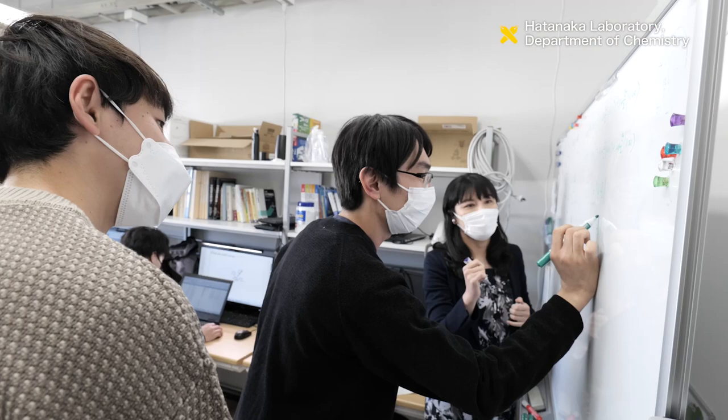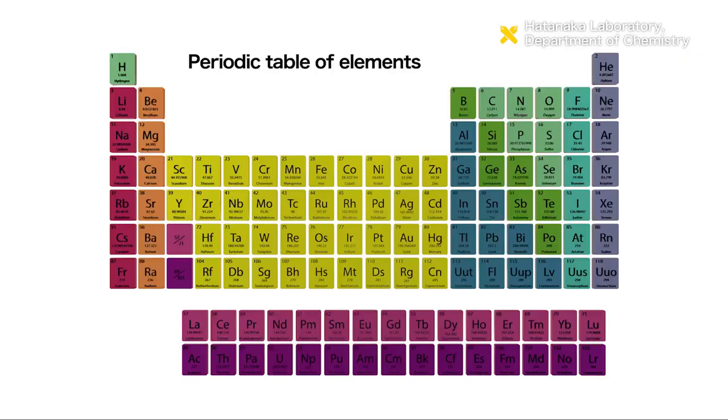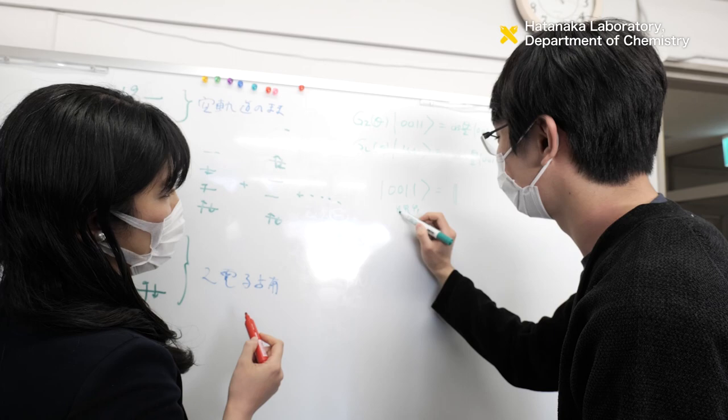The Hatanaka Laboratory particularly focuses their research on luminescent materials, such as lanthanides. Lanthanides are a group of 15 elements in the periodic table, which are widely used as magnets, light-emitting materials, and catalysts in chemical reactions.